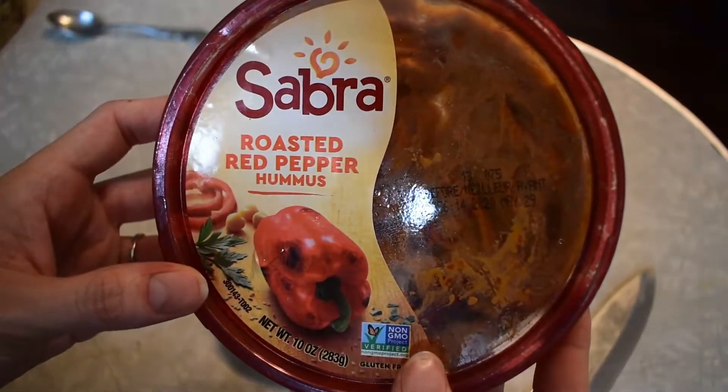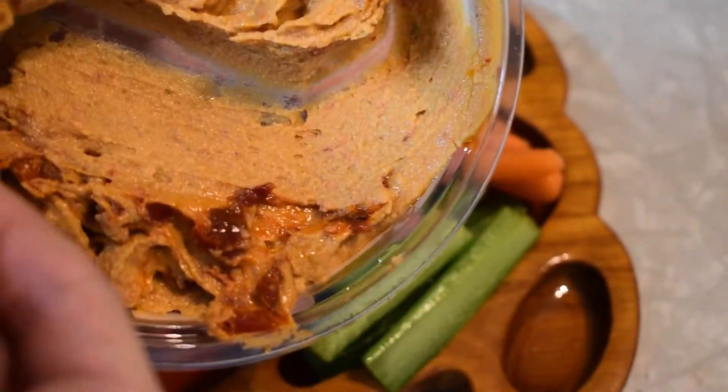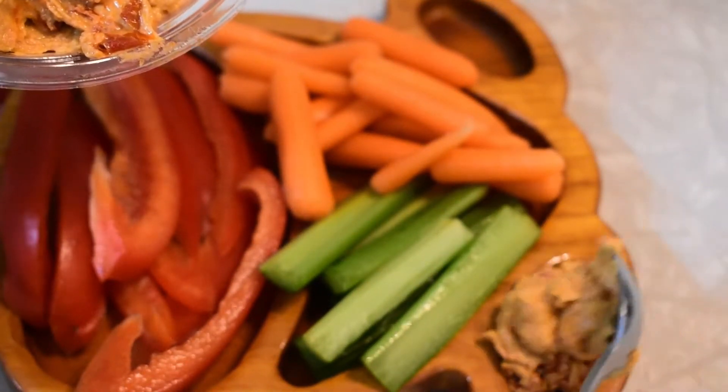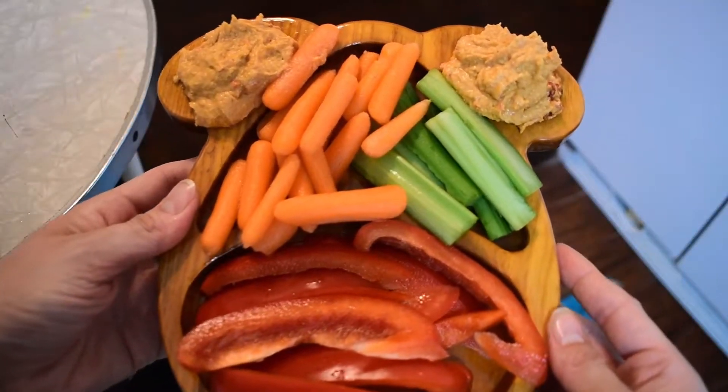Kids seem to have a harder time eating vegetables in general, so adding a dip like guacamole or hummus may help. I am using hummus from the brand Sabra, as I am still looking for a homemade hummus recipe that we like, so if you know of any good ones, please link them down below.